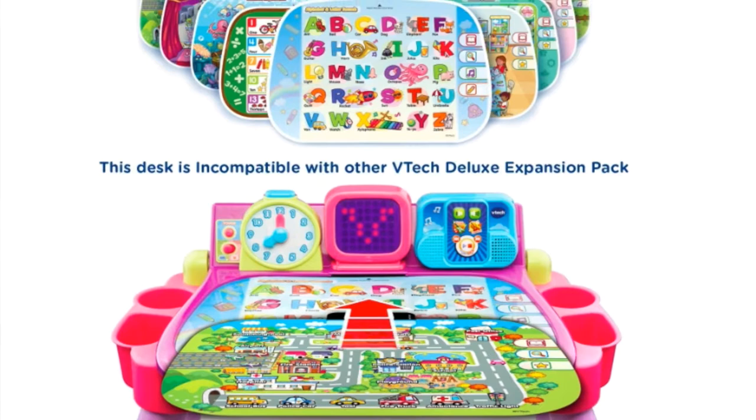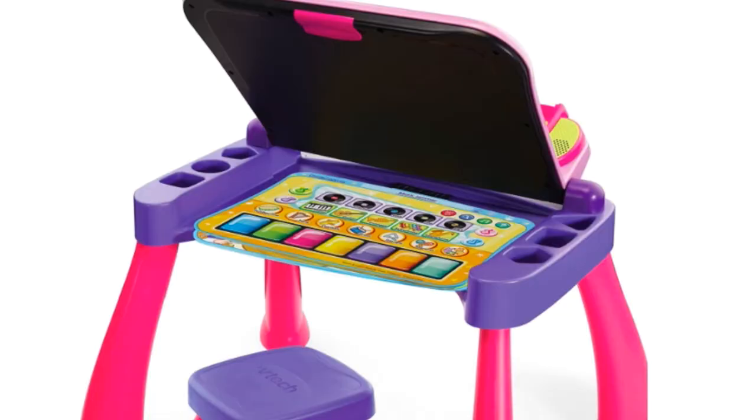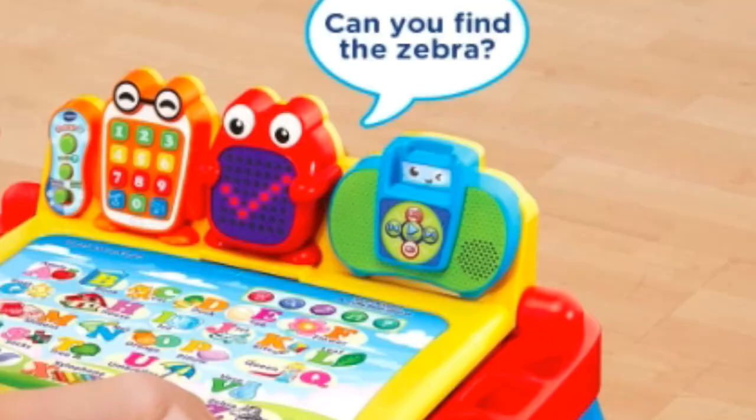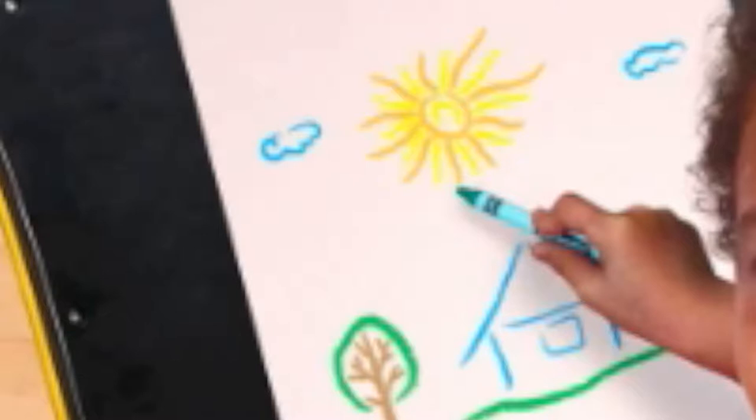I haven't even said the most exciting thing about this desk. This desk not only is a learning desk — it actually turns into an easel and a chalkboard! All in all, it features over 100 vocabulary words with 20 activities, 20 songs, and room for your toddler to be creative. With all this remote learning, I really like this activity desk because it has your toddler thinking they're at school and it will start to help build their learning stamina.